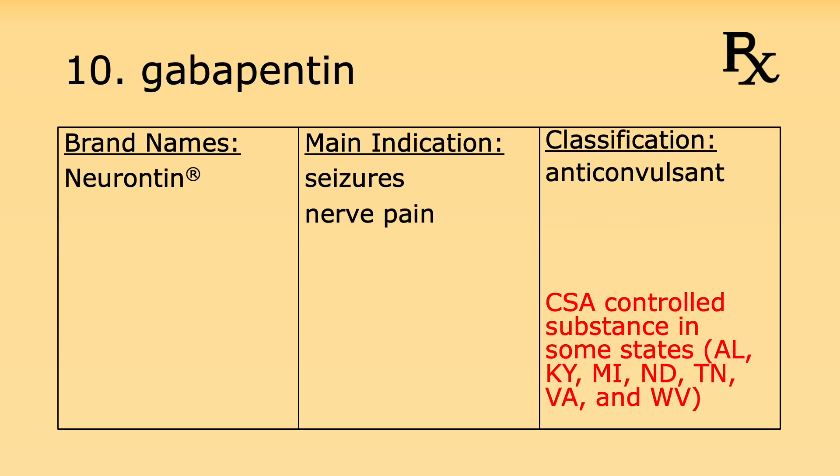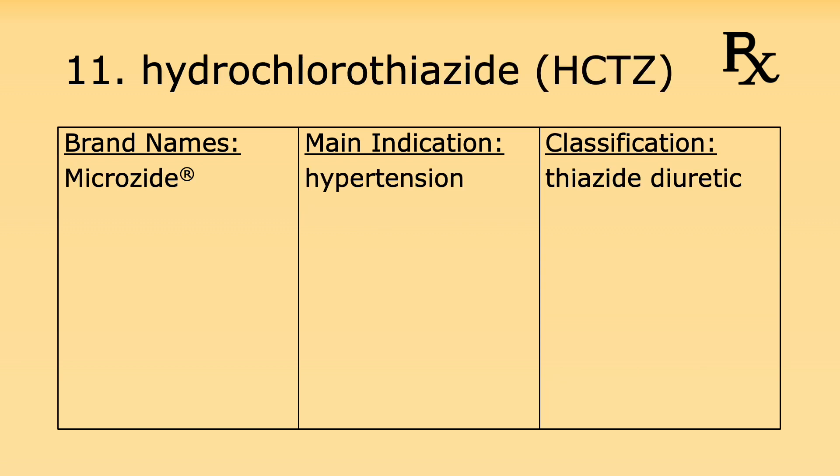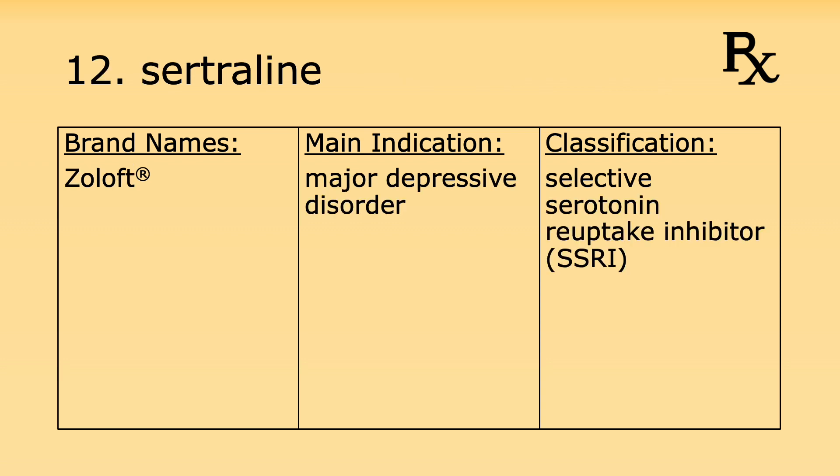Number ten is gabapentin. Its brand name is Neurontin. It's used for seizures and nerve pain and it's an anticonvulsant. Number eleven is hydrochlorothiazide. Its brand name is Microzide. It's used for hypertension and it's a thiazide diuretic.